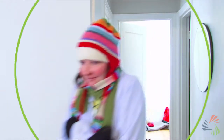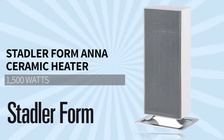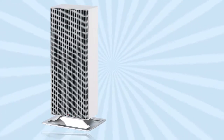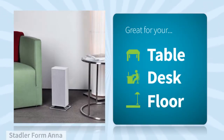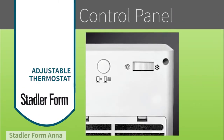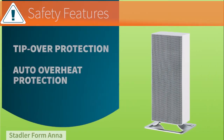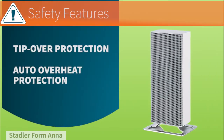When you need to warm up and keep your energy costs low, there's nothing better than a space heater, like this one by Stadler Form. Just place it on a table, desk, or on the floor and you'll start feeling warm in no time. An adjustable thermostat lets you easily change the heat level, and it even comes with safety features to protect you and your family from any potential harm.